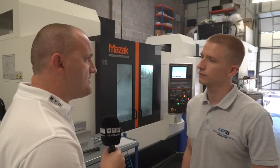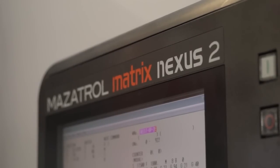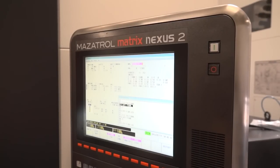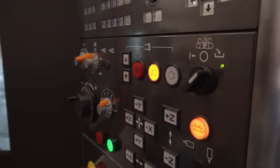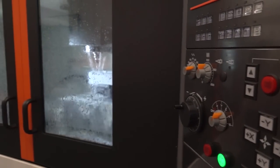And on both you've upgraded to the Nexus 2 control. Why was this? It was just, in terms of the graphics, it was a no-brainer. The graphic interface is a lot better. It's a much bigger screen, a lot clearer to read and it's just nicer to work with really.